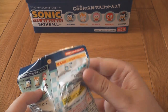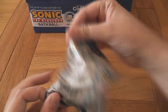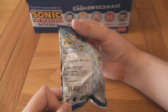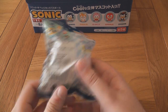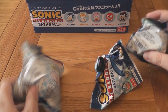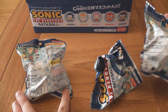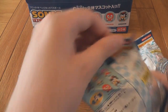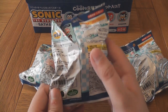We've got the figures in there and instructions on how to use them, and some more instructions in Japanese as well. Now despite these being blind bags, I've been told by some people who've got them that there is actually a way to tell which figure is which. You don't have to measure by weight — apparently on the back of these there is a code, and the code corresponds to which figure is inside.